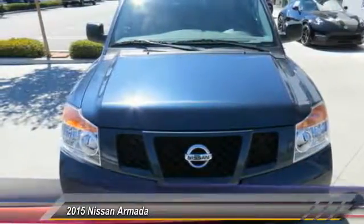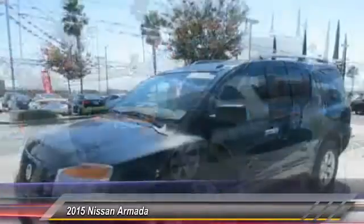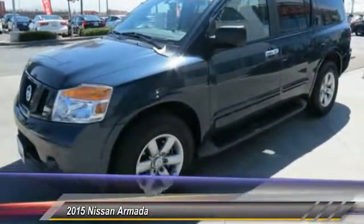This vehicle has less than 45,000 miles. Here are some of this vehicle's great options: dual airbags, alloy wheels, 4-wheel disc brakes, 8 speakers.